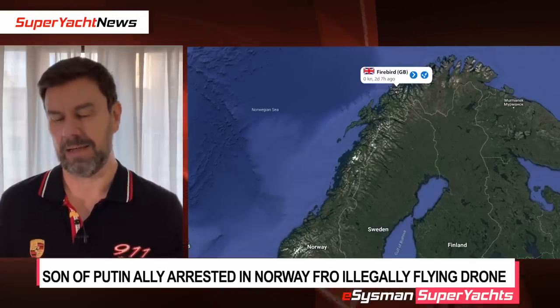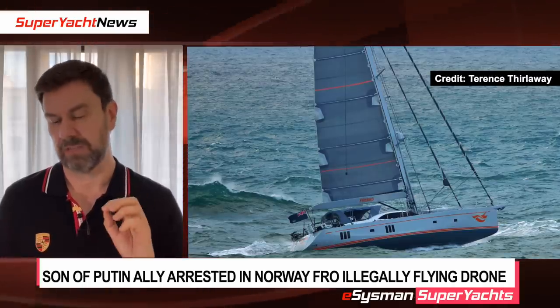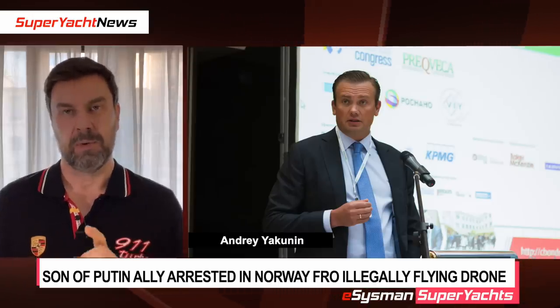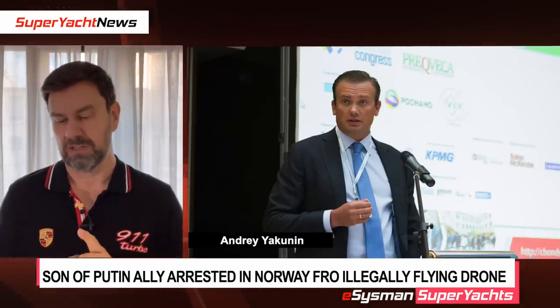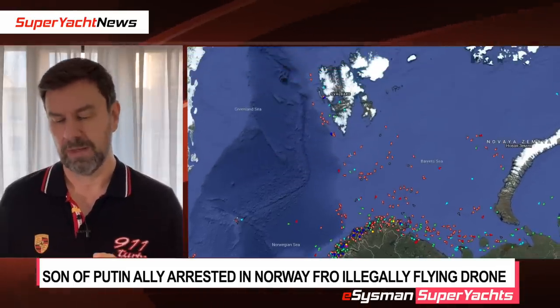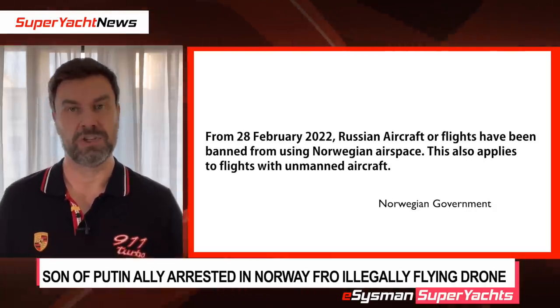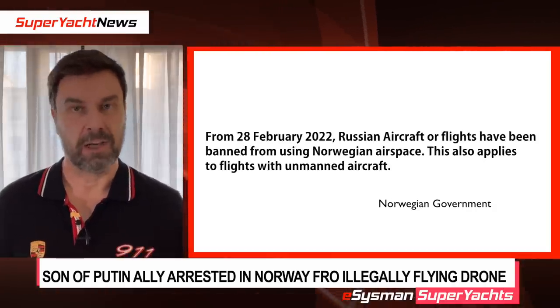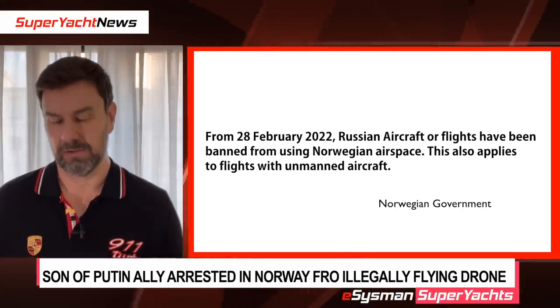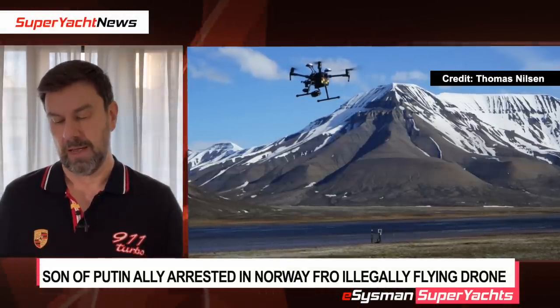The main story is about a sailing yacht in Norway that's been arrested — she's called Firebird. The vessel has been arrested because of the owner, Andre Jakunin, who was arrested in Norway for flying a drone around Svalbard and possibly other locations in Norway. Since the 28th of February 2022, Russian flights have been banned from Norwegian airspace, including helicopters, aircraft, and unmanned aerial vehicles. This is the fourth time in one week that somebody who is Russian has been arrested for flying a drone in Norway.